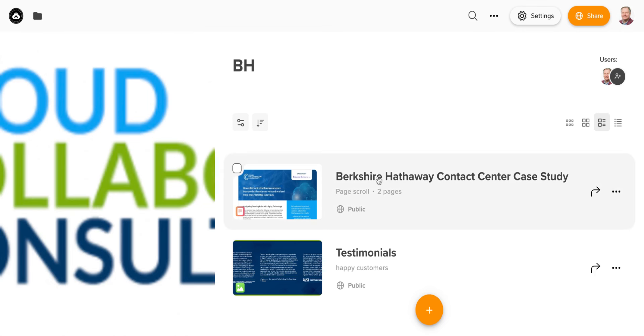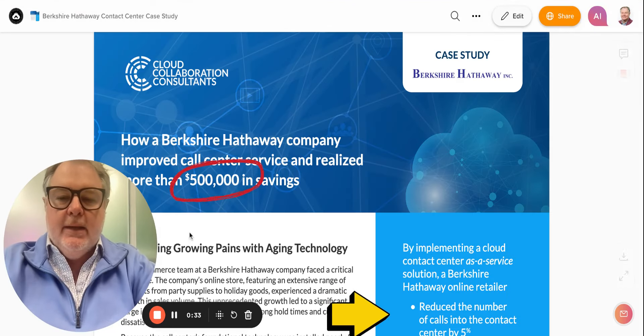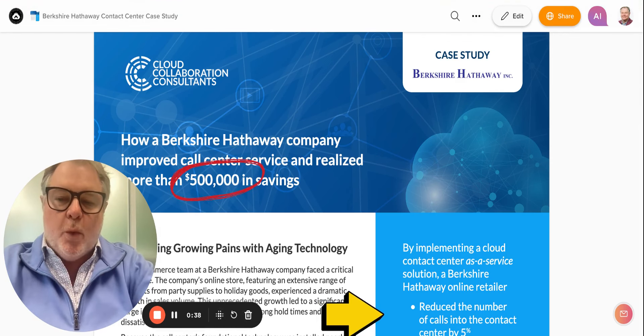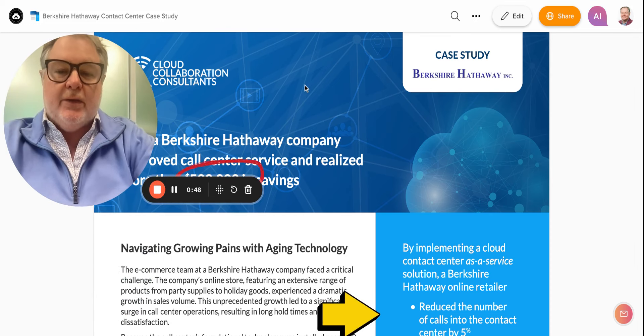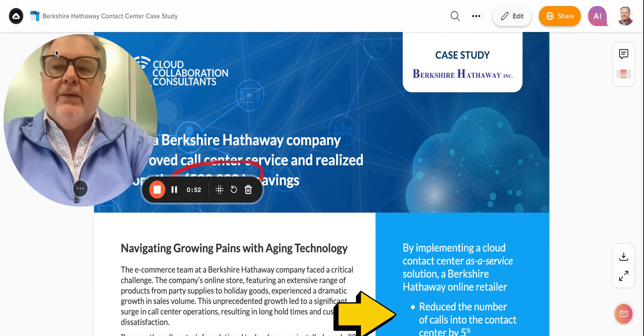I'm going to take you through the steps we did for the Berkshire Hathaway company in replacing their legacy technology. A big part of the solution was the amount of cost savings we were able to drive, which was in excess of $500,000.